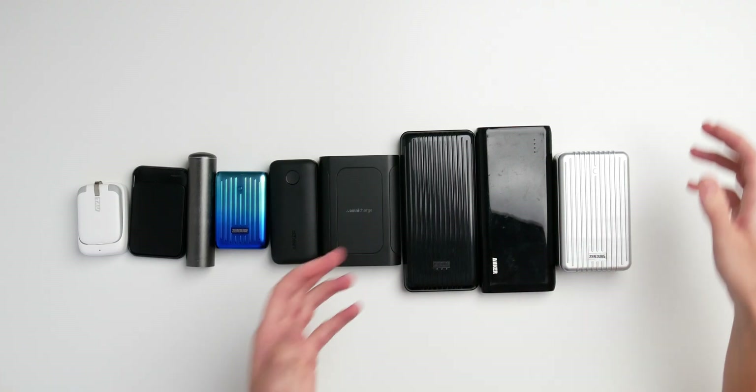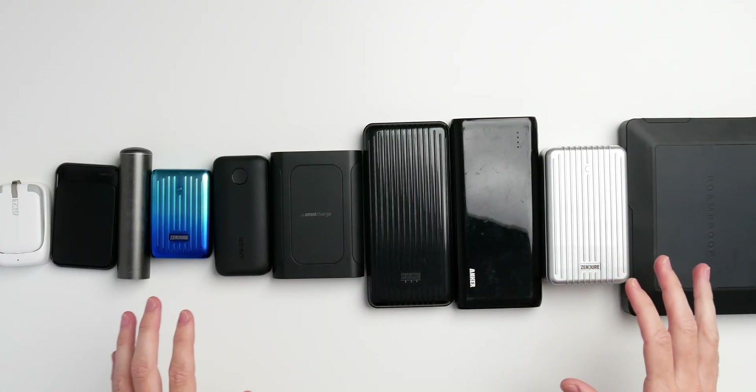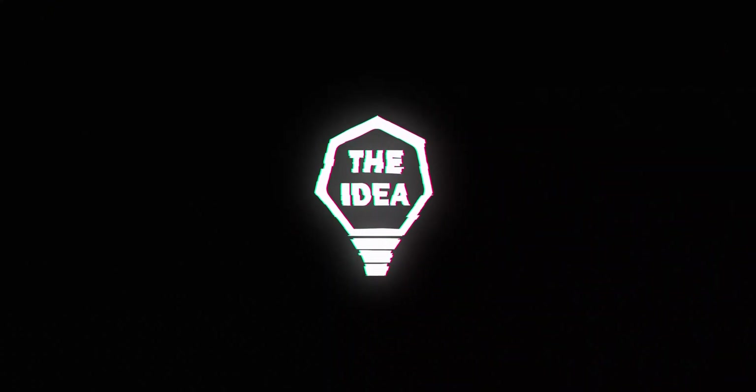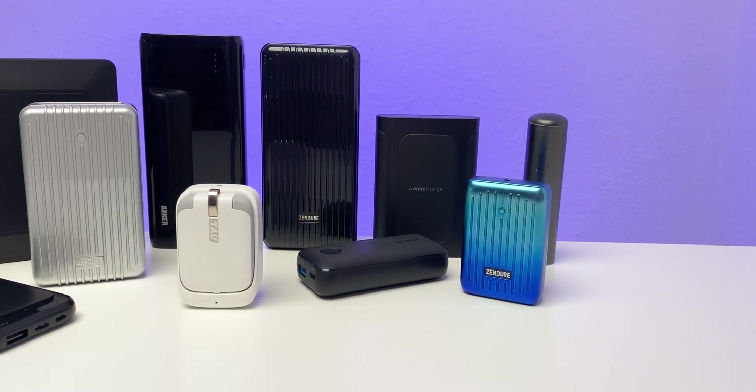So you don't need to buy this many power banks — this chunky boy over here included. I have ten completely different power banks in front of me, and I want to tell you in this video what you need to keep an eye on when you buy one, and if there's one solution to fix them all. Welcome to the Idea of Technology — my name is Michael, and today we're figuring out which power bank is best for you.